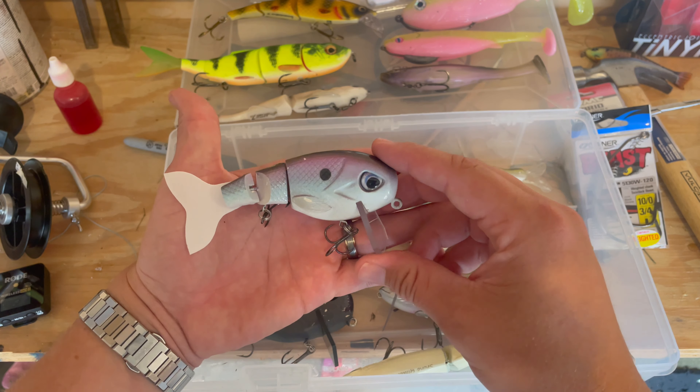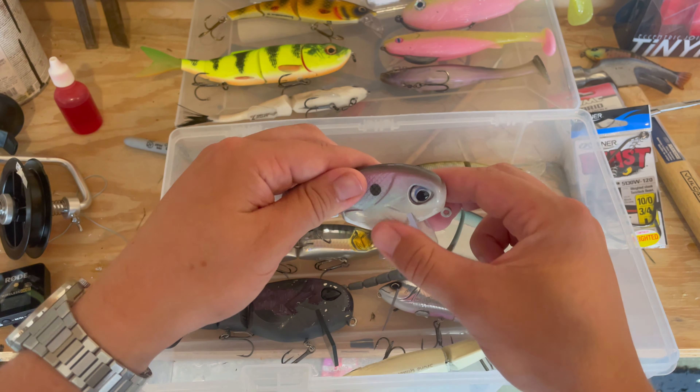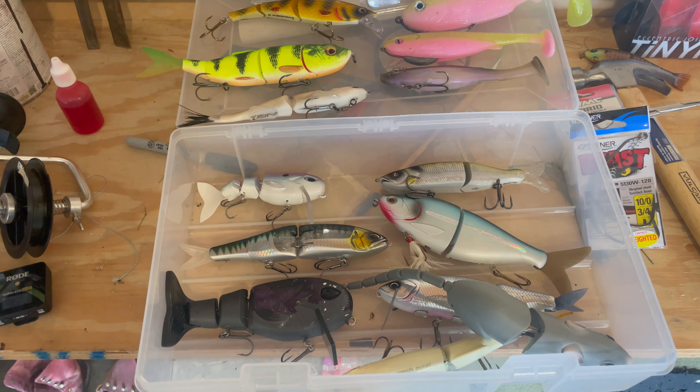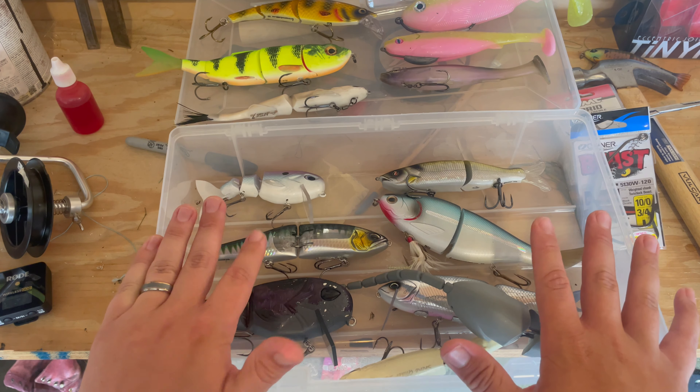One of my favorites especially this year has been the Throwback Cheat Code — this one is the thread-fin shad color with a white tail, white belly, a little bit of purple and blue, and a black back. This thing just gets hammered. That's pretty much it for the hard baits.